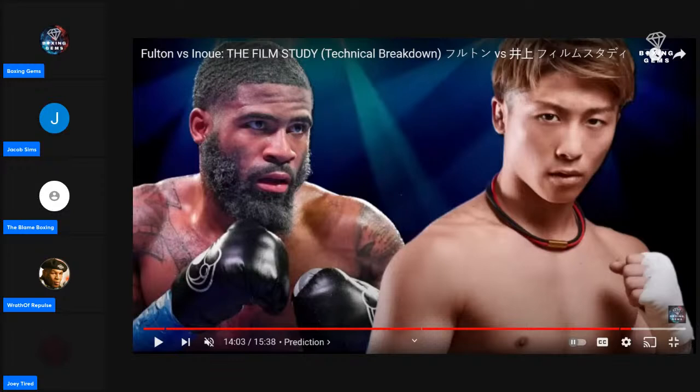Round 2: Inoue even just letting Fulton feel the power on the gloves will make Fulton shy away. Surprised Inoue is out-jabbing the longer man. Same guard from Fulton. Tried to flash a hook after the jab. Sharp jab from Inoue, then a nasty liver shot. Mid-range, Inoue is super dominant — as predicted. Going to whitewash him at this point — Fulton better figure something out.